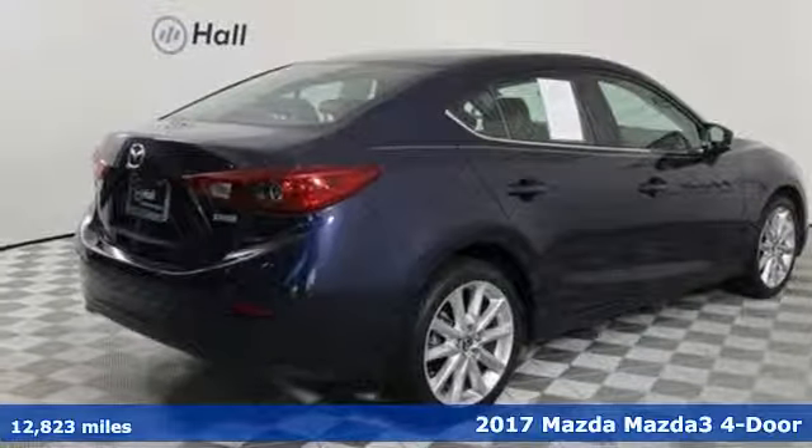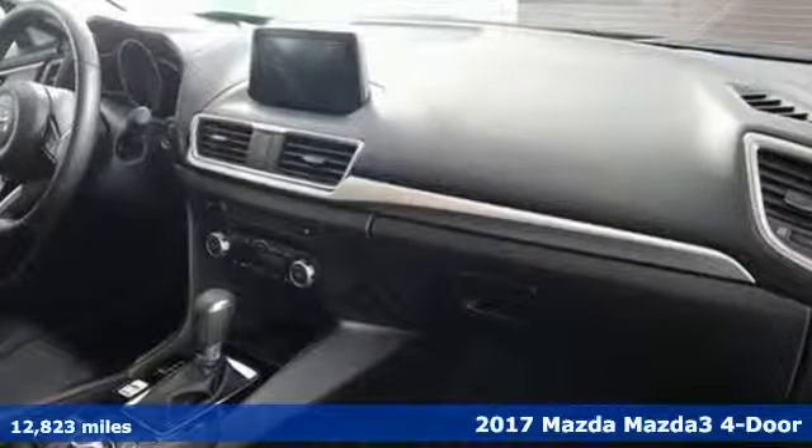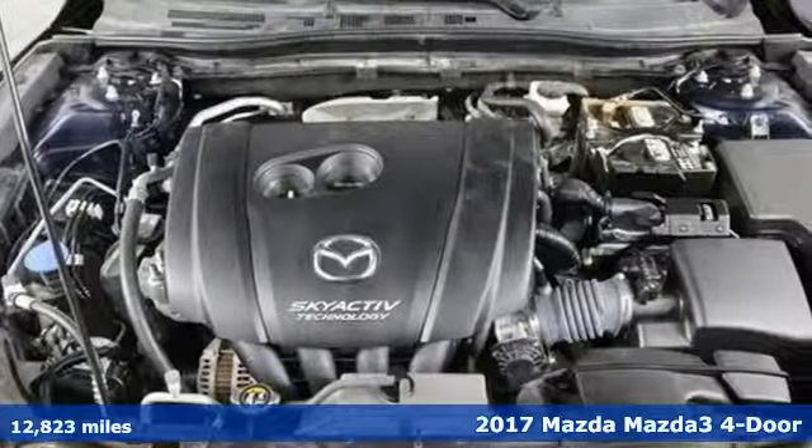Here's a 2017 Mazda 3 4-door. Engaging, exhilarating, the Mazda 3 exceeds expectations every day, every drive.